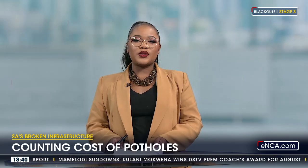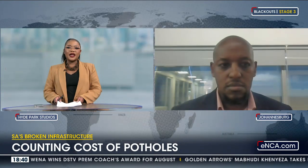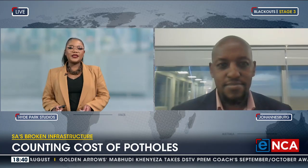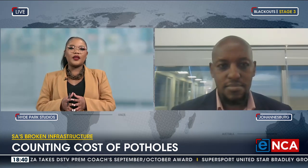And of course the costs that would be associated with that. Let's unpack this with Tabo Twalo, who is sometimes head of Commercial Lines Underwriting. A very good evening to you, Tabo, and thank you for joining us this evening. Perhaps let's start by giving our viewers a sense of how many pothole-related claims there were in the past year.